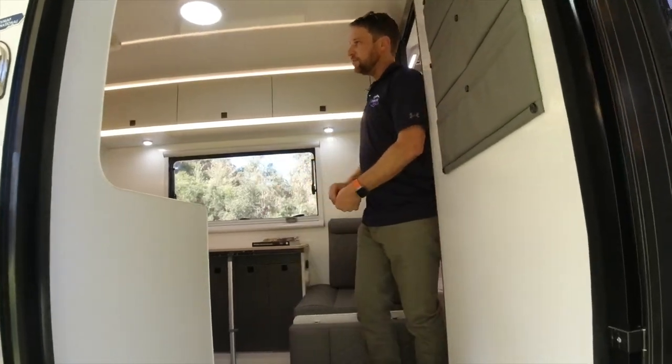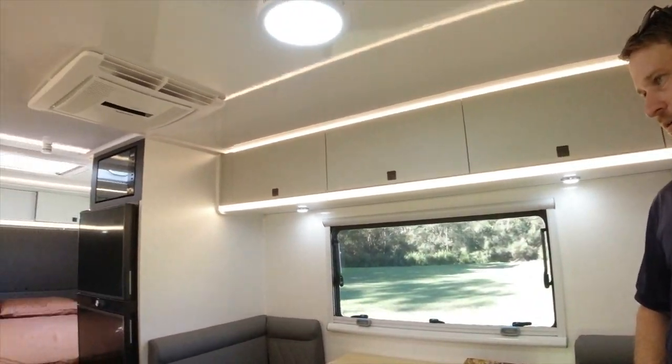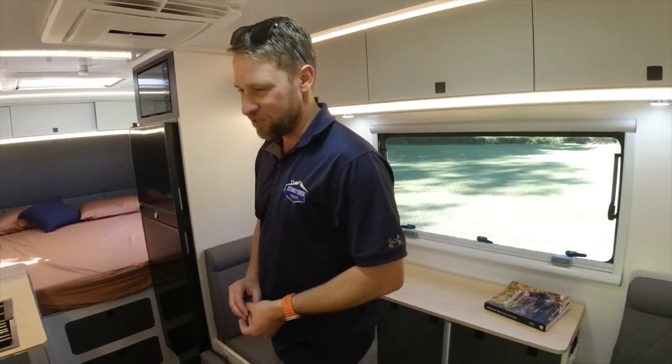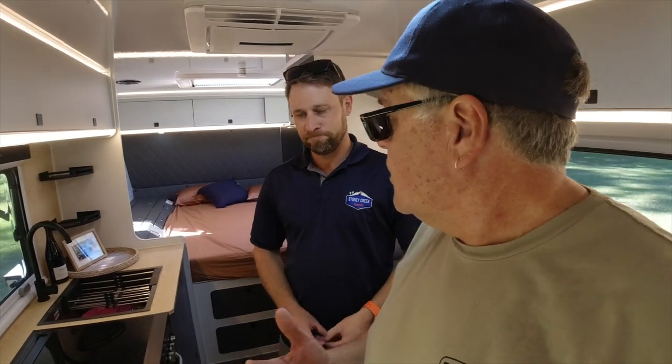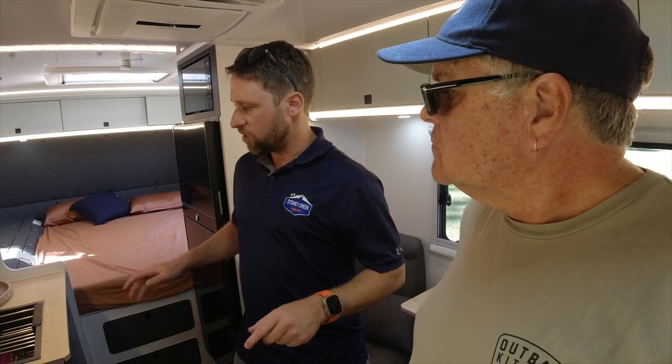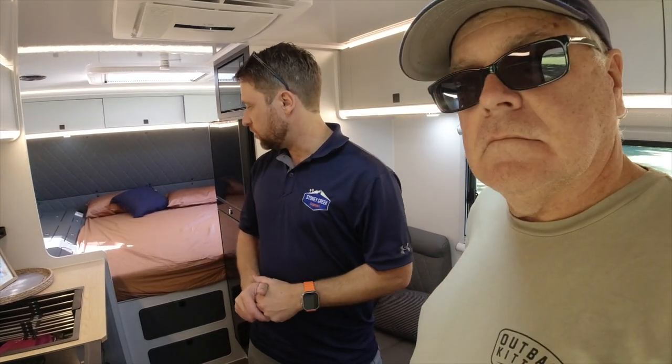Glenn, come on in — let's check out the inside. It's a really good layout in the 19. Chris, I noticed the fridge has moved from the doorway — is that about weight distribution? Yes, Glenn — we've done some work with the engineers to improve towing. We want to make sure no matter how you load it, it rides the best it can. By moving the fridge forward we've increased the ball weight compared to the very first model and also tried to even out the left-to-right weight distribution.